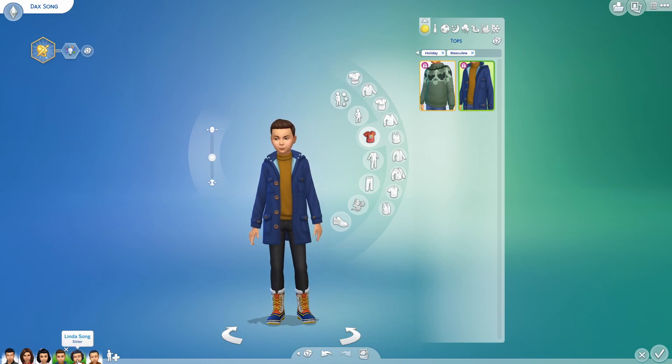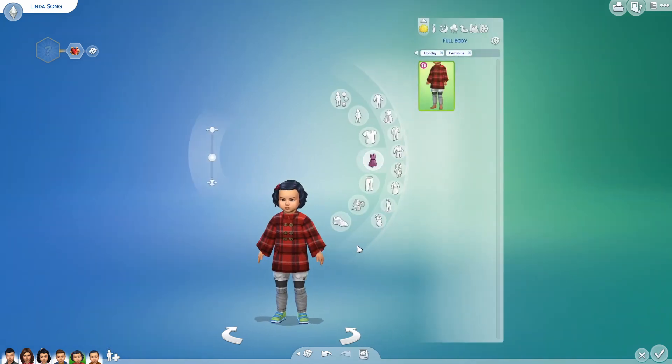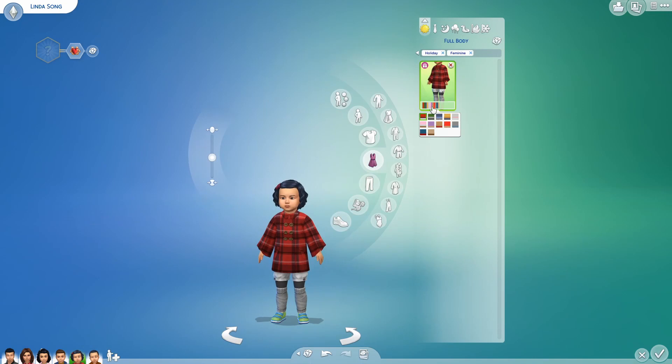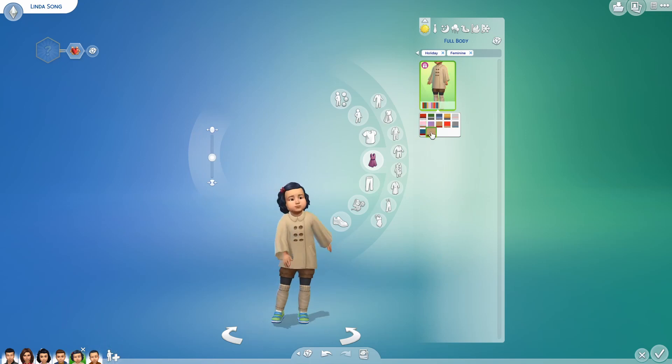Now for toddlers, we have this — I think it's called a cape coat. Either way, that is so cute. My heart melts when I look at this. It's got 12 swatches. Look at those bell sleeves — they are just so gorgeous. The whole thing is just heartbreakingly cute. And check out those leg warmers, so cute.